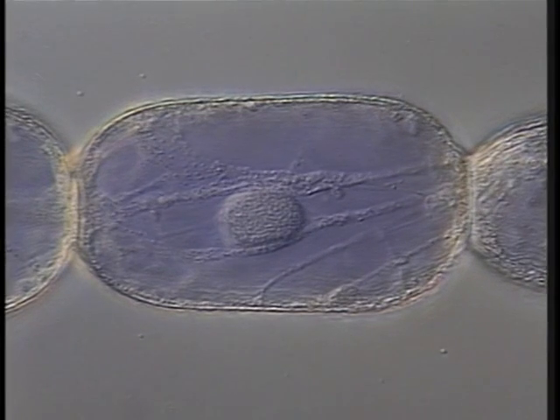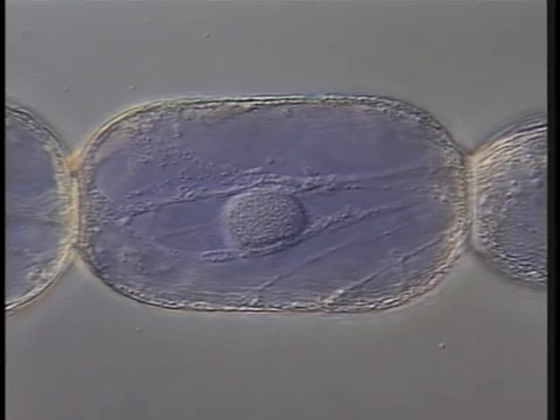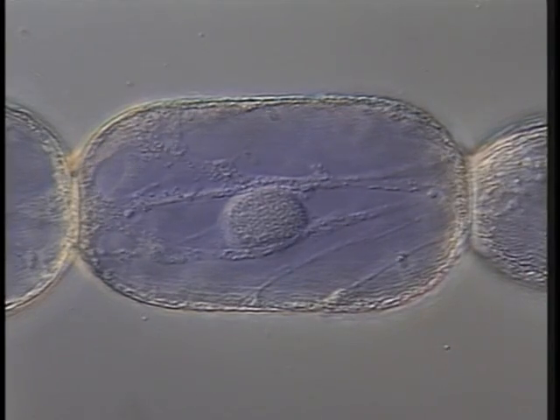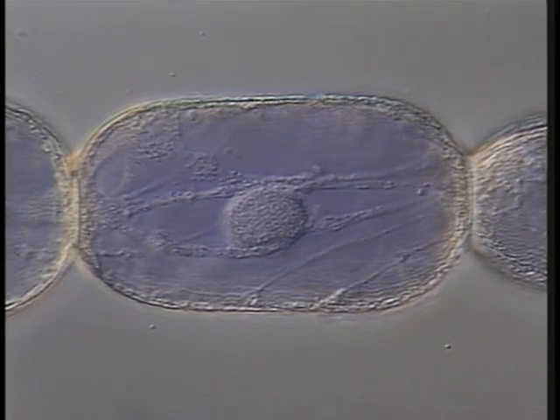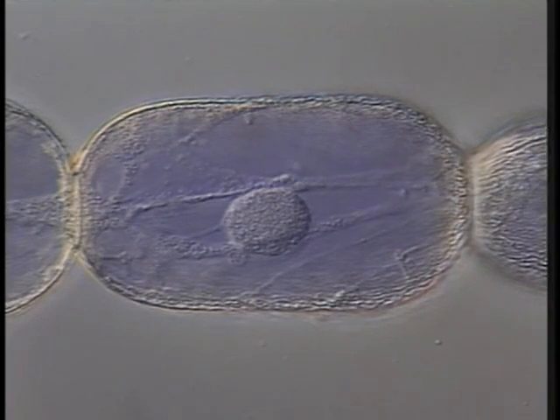In this real-time sequence of a Tradescantia stamen hair cell, a prominent nucleus and cytoplasmic streaming are visible. The nucleus is centrally suspended by cytoplasmic strands, which display typical bi-directional streaming generated by the cell's actin cytoskeleton.